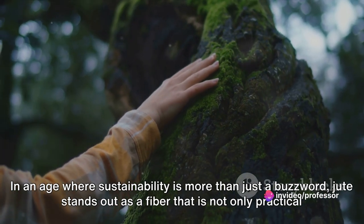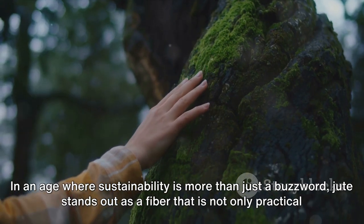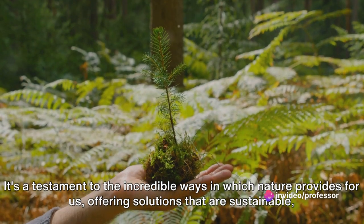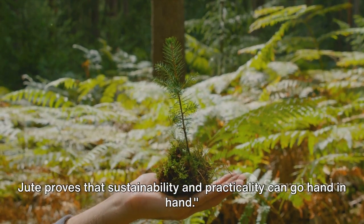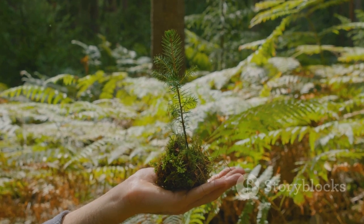In an age where sustainability is more than just a buzzword, jute stands out as a fiber that is not only practical and versatile, but also kind to our planet. It's a testament to the incredible ways in which nature provides for us, offering solutions that are sustainable, eco-friendly, and effective. Jute proves that sustainability and practicality can go hand in hand.